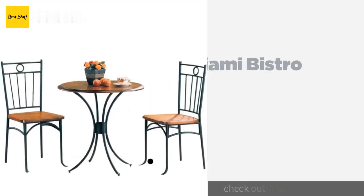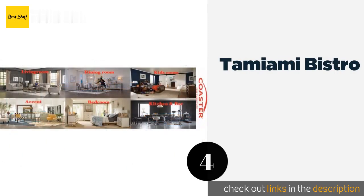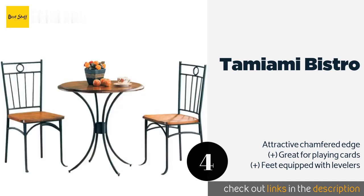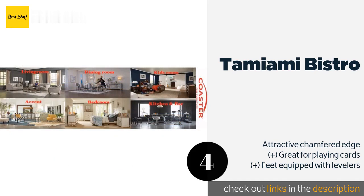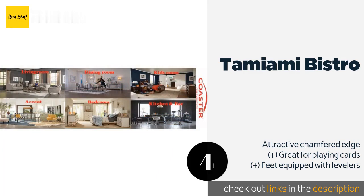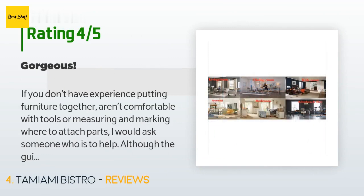The next product is the Tamiami Bistro. It contrasts warm honey-colored tropical wood with strong metal frames to create a casual yet elegant aesthetic. Each of the three pieces in the set can support up to 300 pounds, and it's backed by a one-year warranty in case it arrives with any defects. This product is available on Amazon for $157.